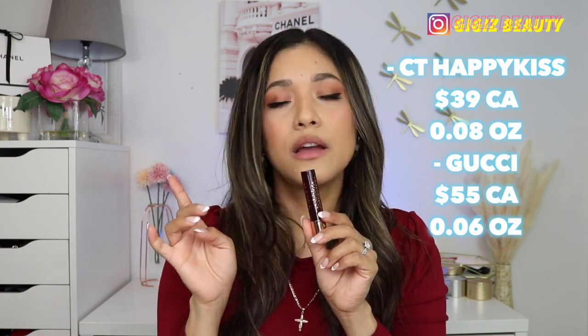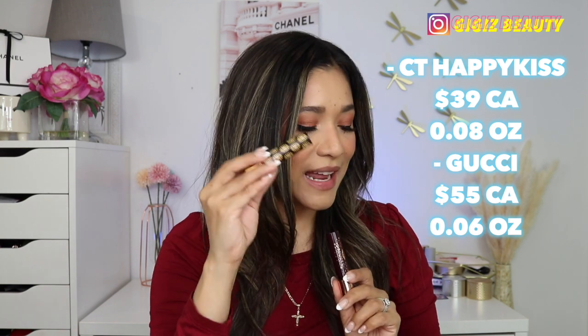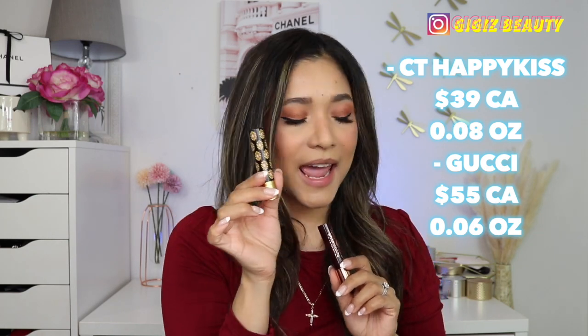Charlotte Tilbury's lippies are $39 and you get 0.08 ounces of product. On Gucci's, you get 0.06 ounces of product and they're $55. I wish these were refillable somehow, but I don't think they are — it doesn't mention anywhere that they are. It's a shame because this packaging is so heavy and nice. As for application, I'm going to apply them without lip liner because these are just a hybrid lip balm lipstick. For a sheer application you do one pass; if you want more pigmentation then do a couple of passes.